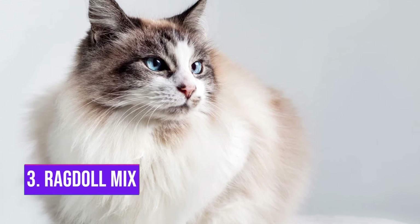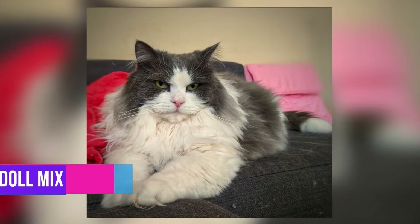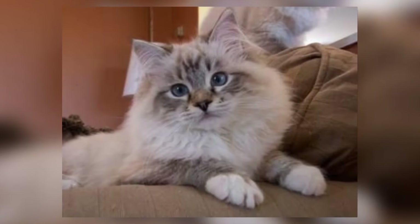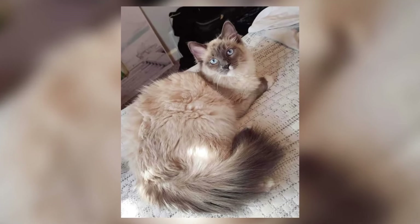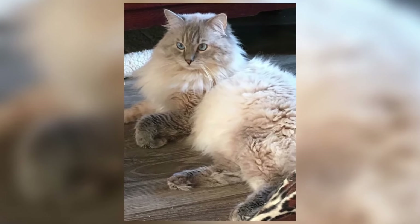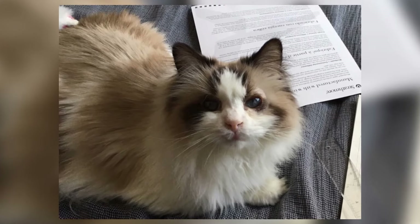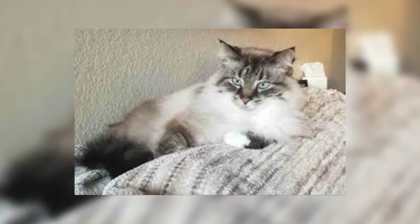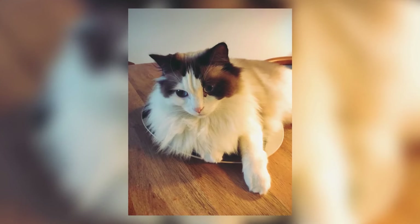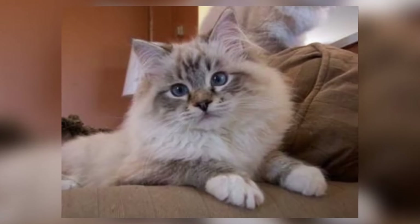Number 3: Ragdoll Mix. It has a lovely, somewhat rounded face with large eyes. Sweet, loving, and lively is the temperament. This devoted feline needs human contact and will love you with as much affection as you can stand. It isn't particularly vocal, so it won't keep you up at night. A luxurious coat that is sleek, silky, and soft distinguishes Ragdoll hybrids. Red, lilac, cream, chocolate, and blue are among the color options, with color point, mitted, and bicolor patterns available.